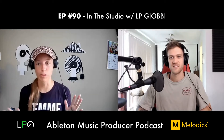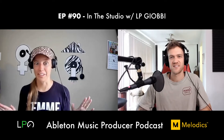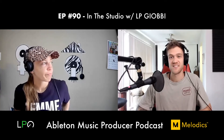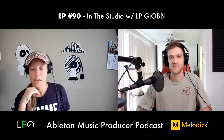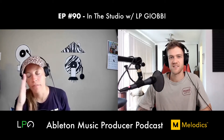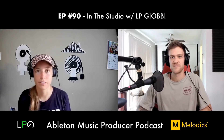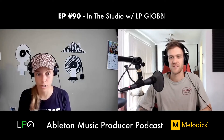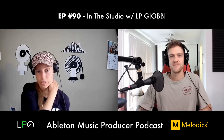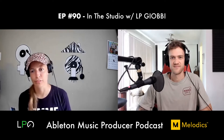The luckiest thing that ever happened to LP was her parents finding piano teacher Carolyn Horn. She studied with Carolyn from second grade all through high school in Eugene, Oregon. Even in middle school when LP didn't want to practice, Carolyn kept her engaged by cultivating creativity — playing inside a Bösendorfer grand piano, playing bongos, or just dancing.